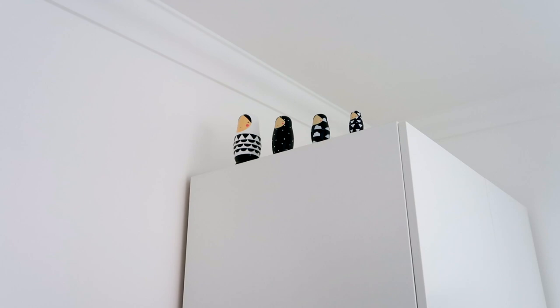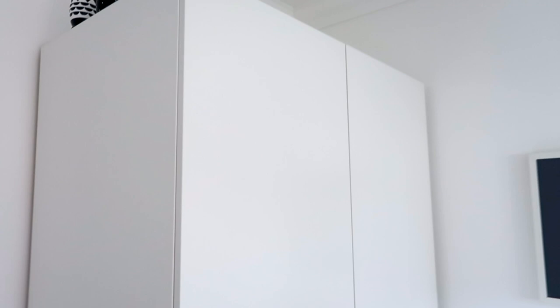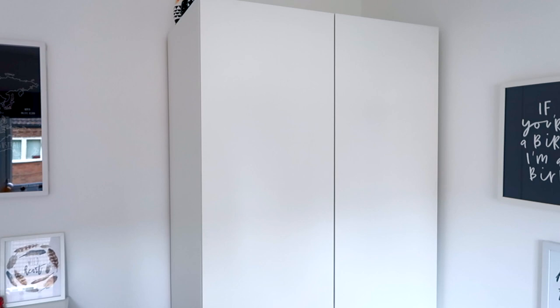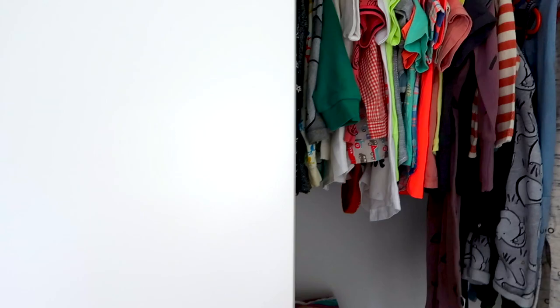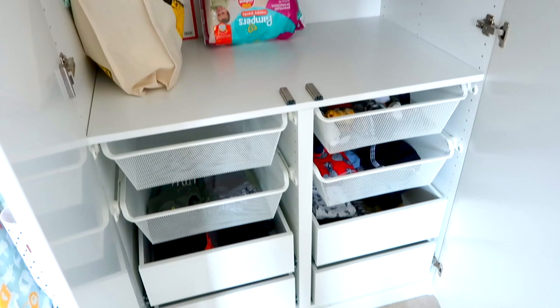Moving on, this wardrobe is a new addition — he didn't have a wardrobe in our last house because there wasn't enough space. This is one of the Ikea PAX wardrobes — I really recommend these; I've actually done a video on our girls' PAX storage too which I'll link below. This one is a lot smaller but it's perfect for him and will be perfect as he grows. He's got all his clothes in the top part and some stuff in the bottom as well, which is more than fine considering he had no wardrobe at all before.